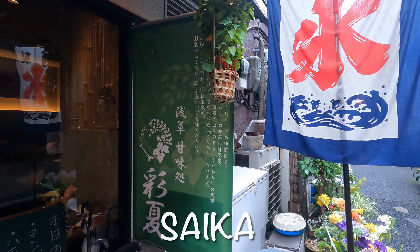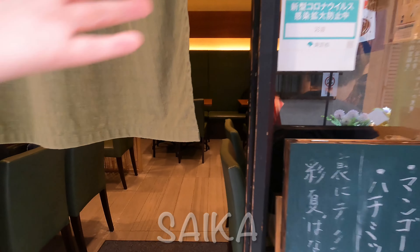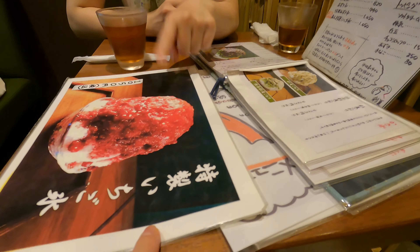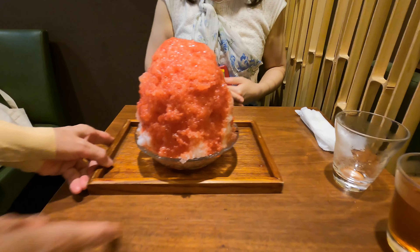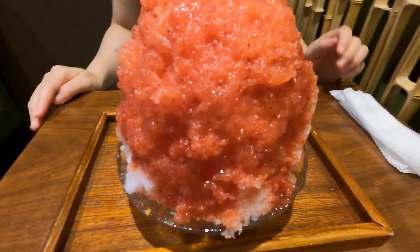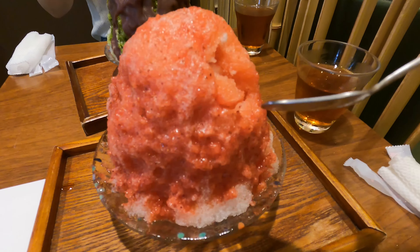This time I visited a Japanese sweet shop named Saika in Asakusa, Tokyo. Their shaved ice with rich strawberry syrup is delicious — it's not artificial syrup. You can enjoy sweet, flavorful strawberries with fluffy, soft, powdery, snow-like shaved ice.